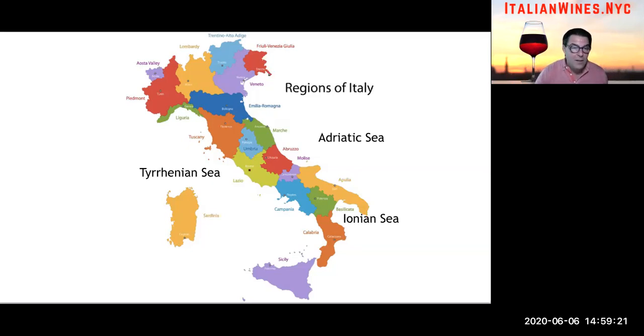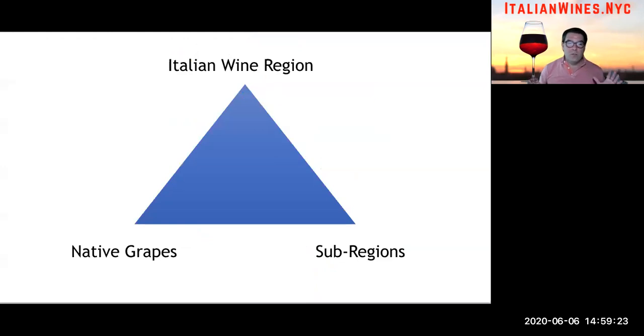Here is the best way to think about Italian wines. First, think about what region the wine is coming from. Then think about what the wine is made of — that's the native grapes. And the third thing you need to know is where within the region it was made. These are the three things. The region and the native grapes are far more important, but the sub-region is also, truth be told, very, very important.